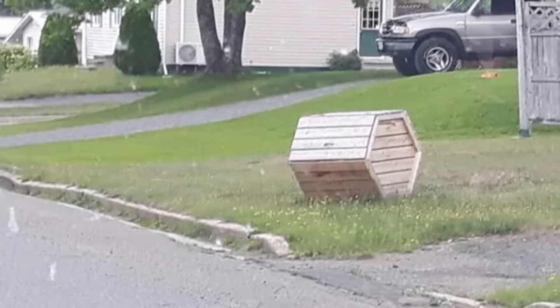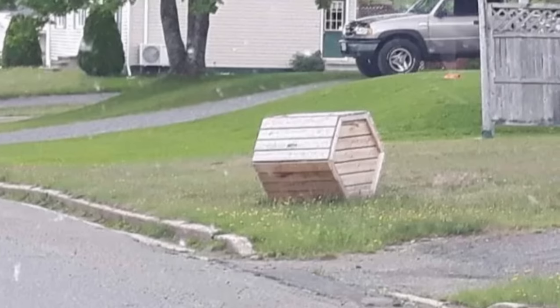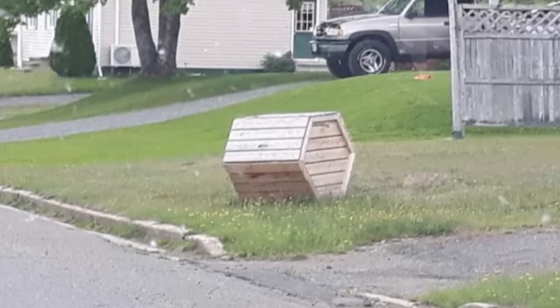It's not for compost as everybody mentioned. You put your garbage bags in them, and the garbage men come around and get the bags out and toss them in the truck, as traditional bins are blown away in the high winds.